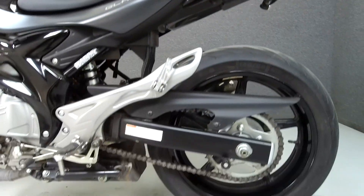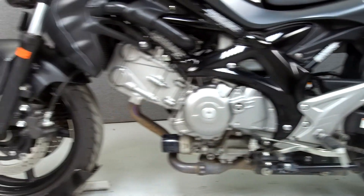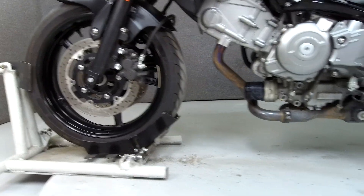This bike has been upgraded with the Yoshimura Sub-On muffler, rear fender illuminator kit, rear turn signals, bar end mirrors, and aftermarket grips.